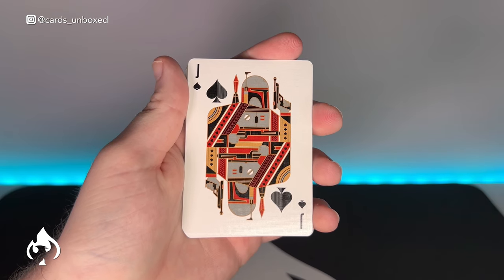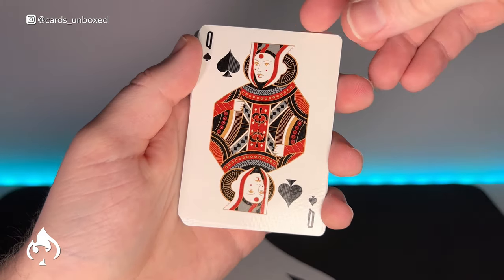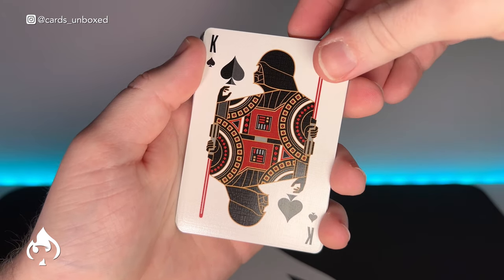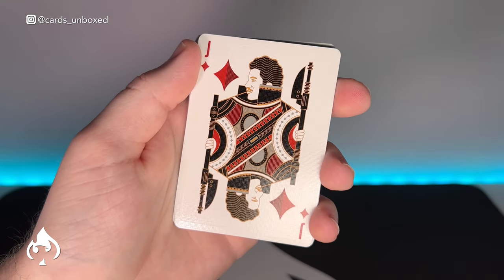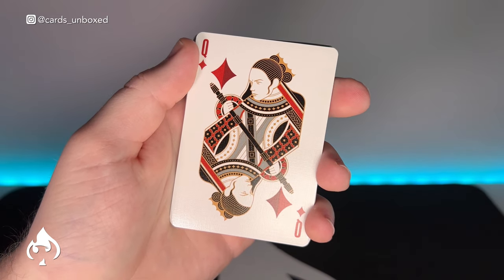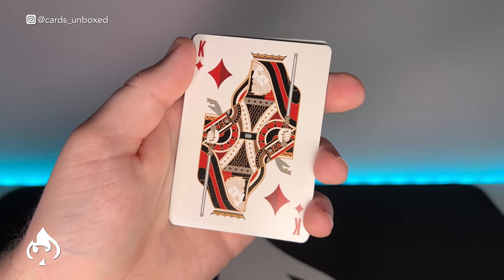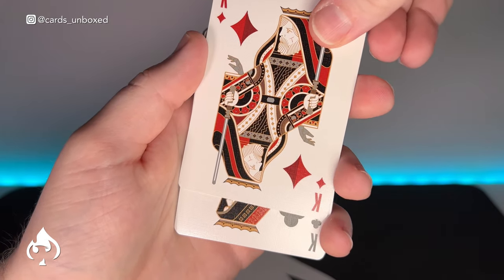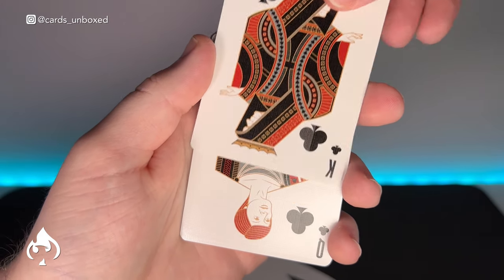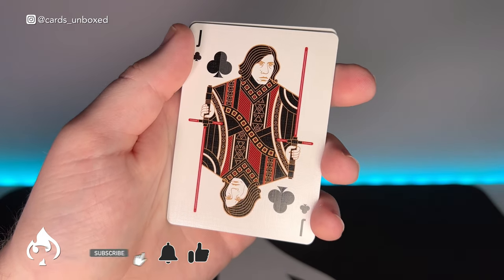We always get custom quotes with Theory 11. Boba Fett first, then Queen Amidala, then Darth Vader himself, Lando Calrissian, Rey, Luke Skywalker, The Emperor, Mon Mothma, and Kylo Ren.